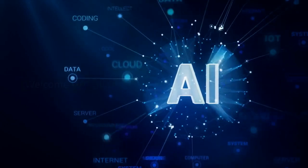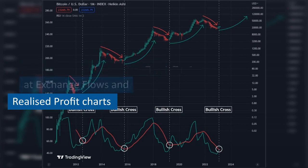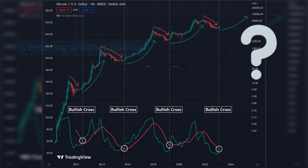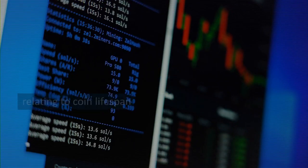Welcome to Cloud AI. In my recent video we looked at exchange flows and realized profit charts. We are looking for an indication into whether Bitcoin is entering another bull run. In this video we will look at another set of on-chain metrics relating to coin lifespan.